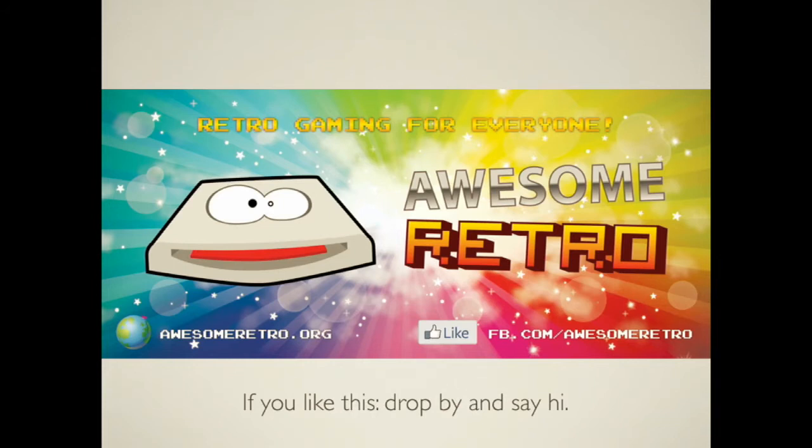Hi, I'm Stich. I'm one of the guys from Awesome Retro. We're doing some stuff here on the island.